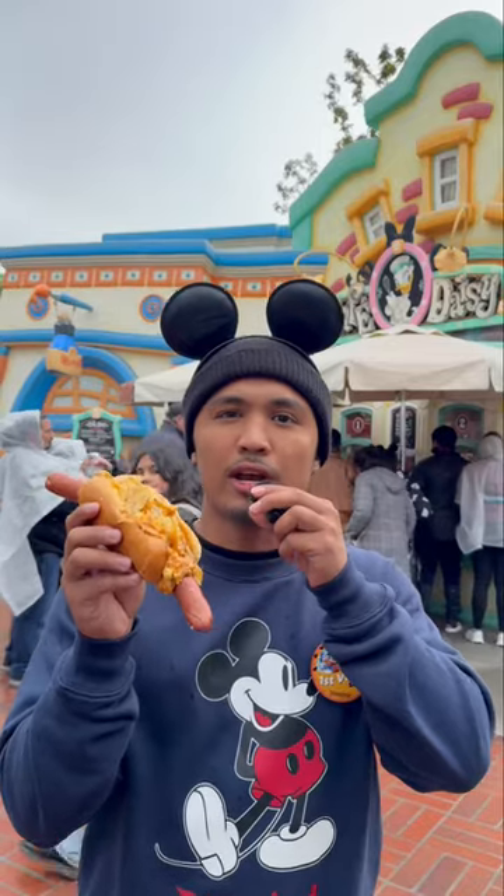First time trying food at Disneyland. I ran into Drake here at Cafe Daisy, located here in Toontown. We know how Daisy likes her dog — long and goofy. This was $15.